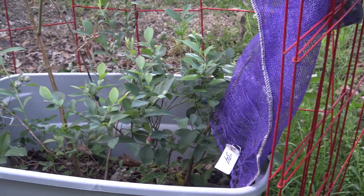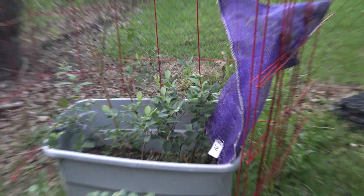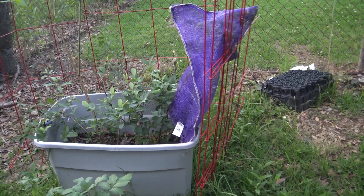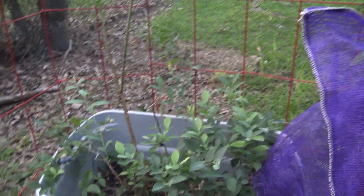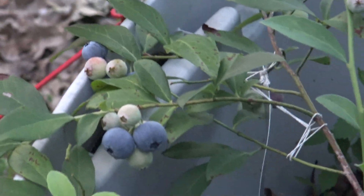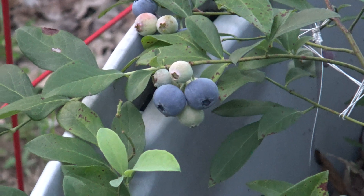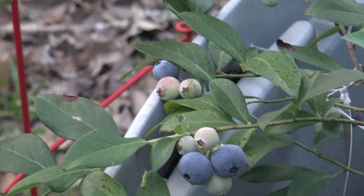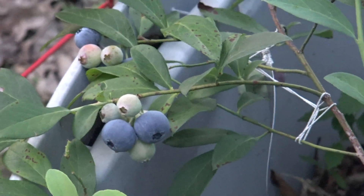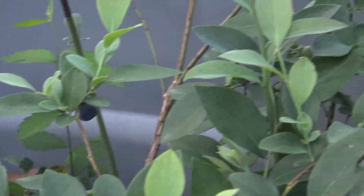Let me zoom in — that is my blueberry plants, or trees, whichever. They're starting to turn colors, look at that! Blueberries — not all of them. I haven't picked any yet; I probably should before the animals beat me to it. Yes, blueberries in a container!